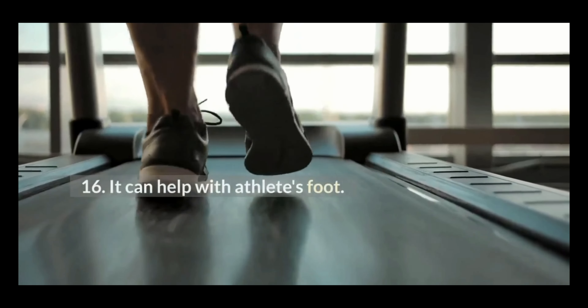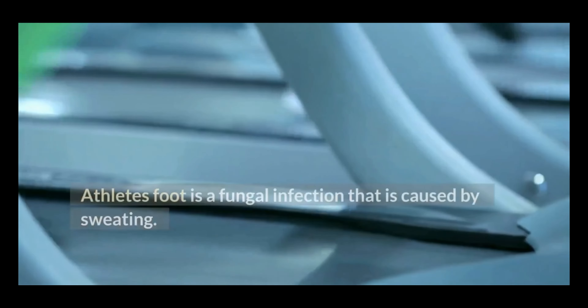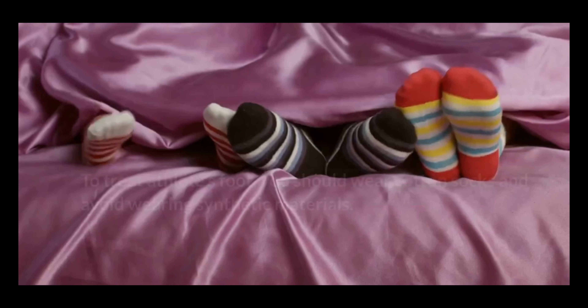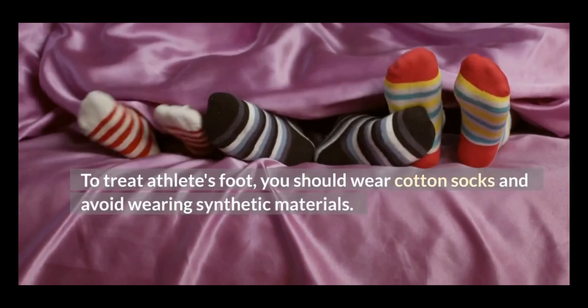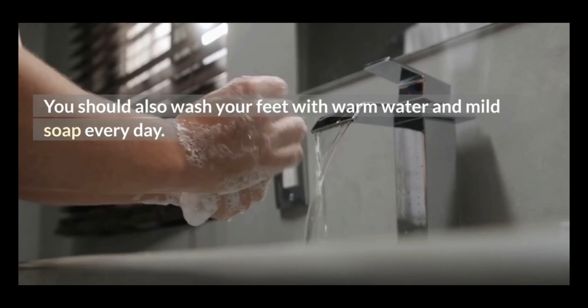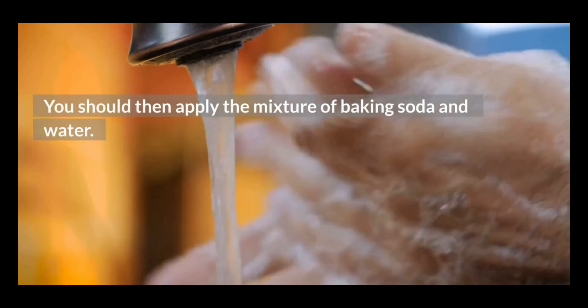16. It can help with athlete's foot. Athlete's foot is a fungal infection that is caused by sweating. To treat athlete's foot, you should wear cotton socks and avoid wearing synthetic materials. You should also wash your feet with warm water and mild soap every day, and then apply the mixture of baking soda and water.